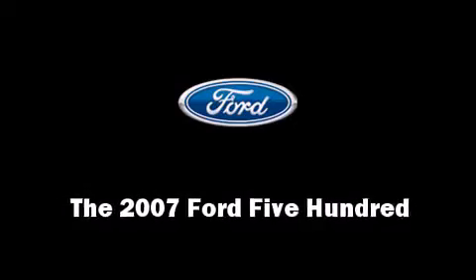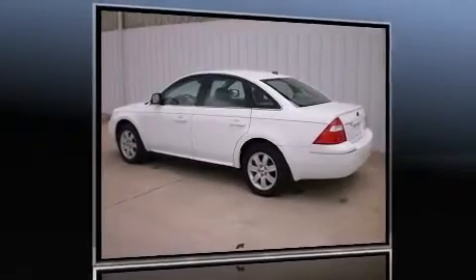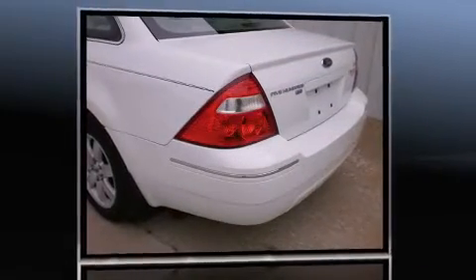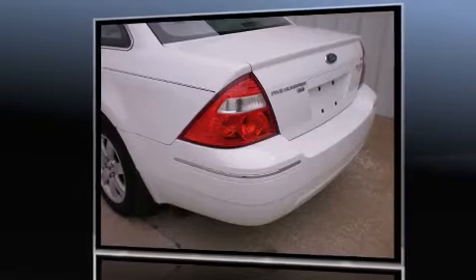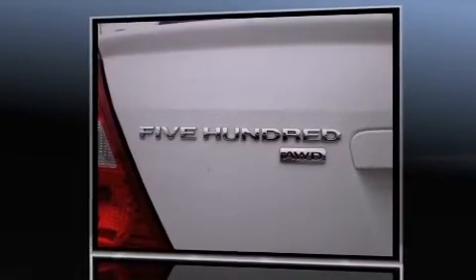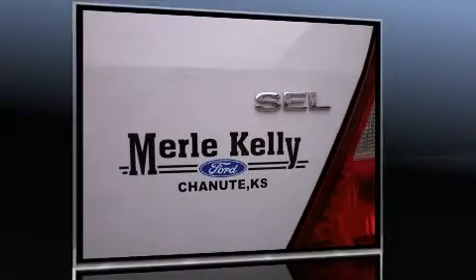You're going to love the 2007 Ford 500. This four-door, five-passenger sedan still has fewer than 70,000 miles. Under the hood you'll find a six-cylinder engine with more than 200 horsepower, providing a smooth and predictable driving experience.